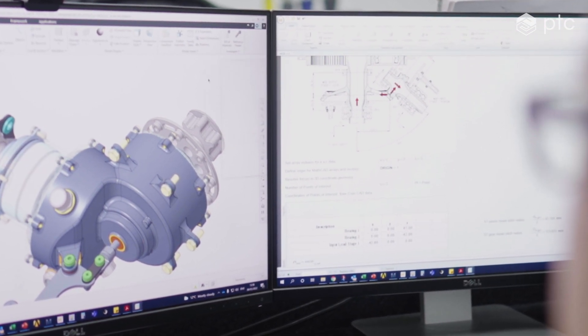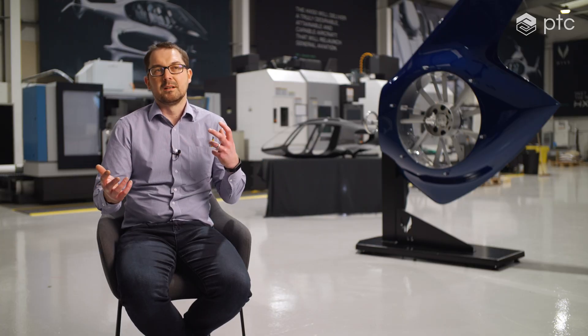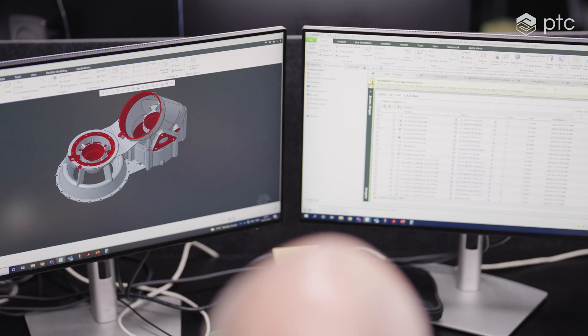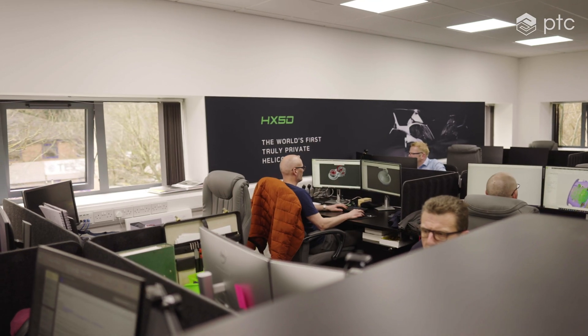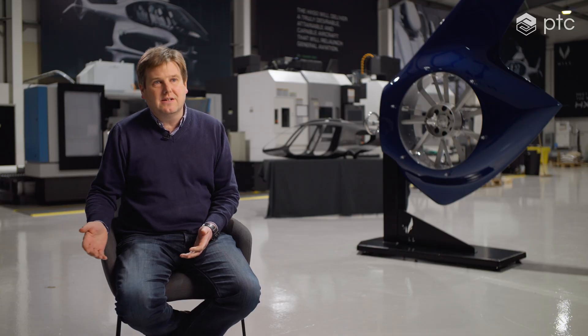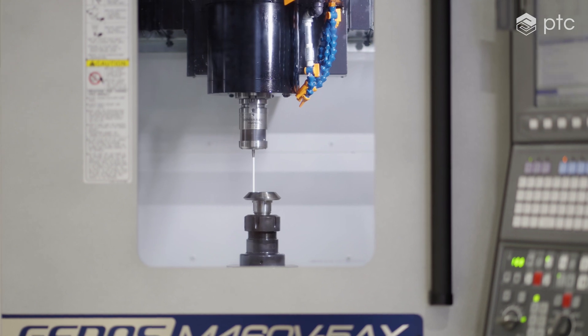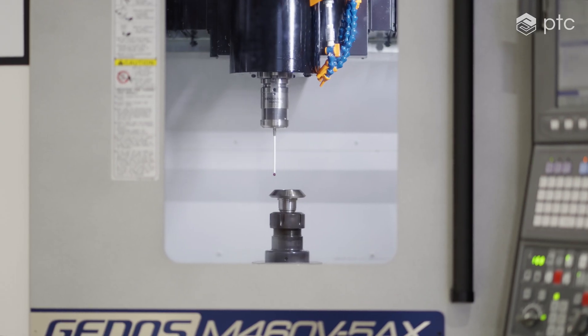Our CAD system, CREO, linked up to Windchill, our PLM system, really gives us complete control over everything we do. We're building an organisation to manufacture approved aircraft to the tightest standards on planet Earth, and that means that our business processes, our change control processes, bills of materials — everything that goes into controlling what happens at every level of the business — is of vital importance to us.